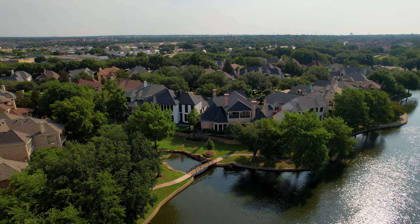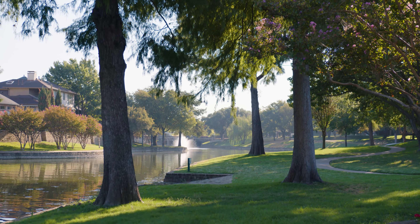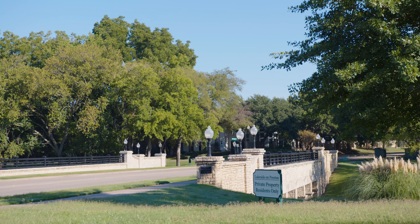When I think of Lakeside on Preston I think of homes by the lake — Lakeside Lake it's called. I think of elegant tree-lined streets, walking trails. I really just think about a peaceful, serene neighborhood that's moments from everything.